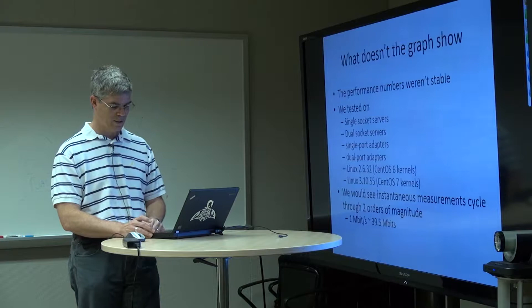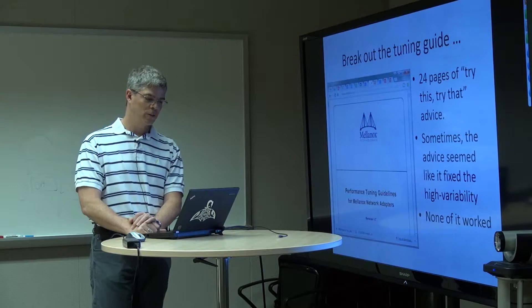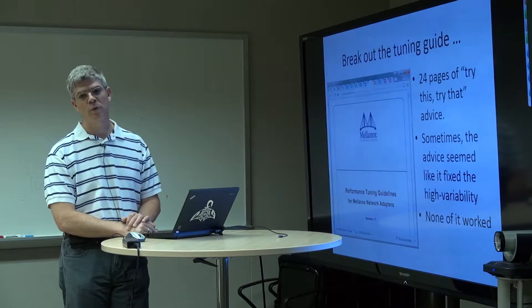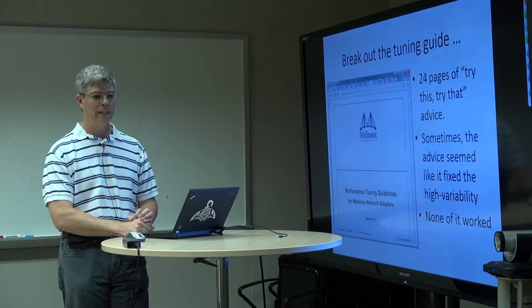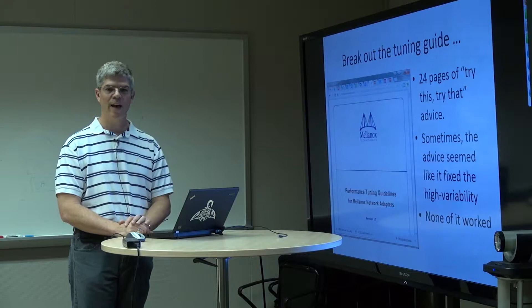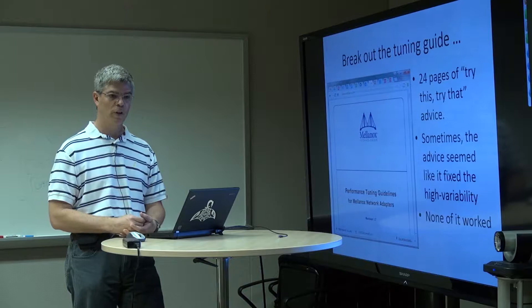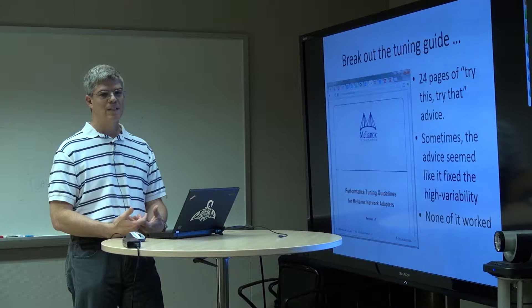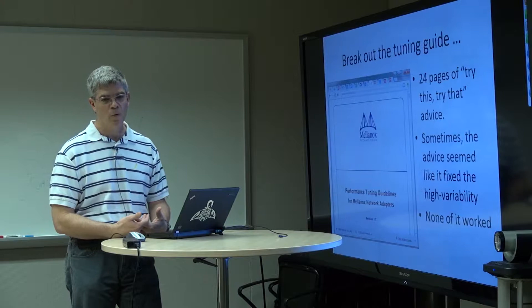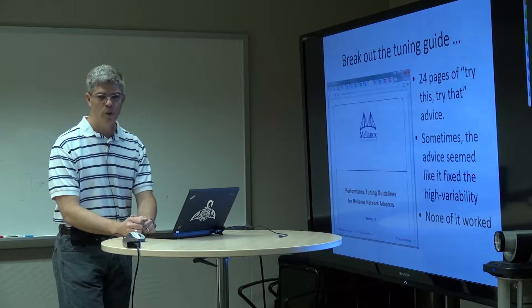I have a head mostly full of gray hair now, and a lot of those gray hairs were added over this last year. The first thing you do — and the first thing your vendor tells you — is go to the tuning guide. So we broke out the Mellanox tuning guide. To simply get data from the memory of system A to the memory of system B using TCP, there are 24 pages of 'try this and try that' advice. Every time you make a change, you do a measurement that takes anywhere from 20 seconds to 10 or 15 minutes. Sometimes the advice seemed to work, but more often than not we'd make a fix, and because we changed something, whatever was internal to the driver reset, it worked for a little while, and then we saw the high variability again.